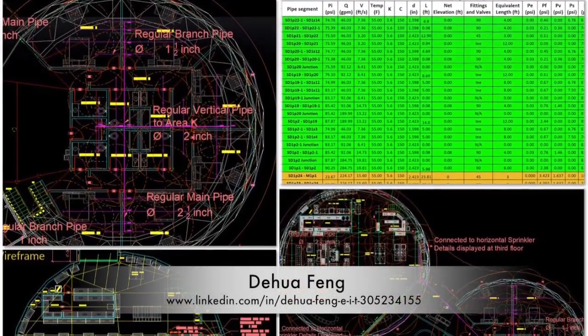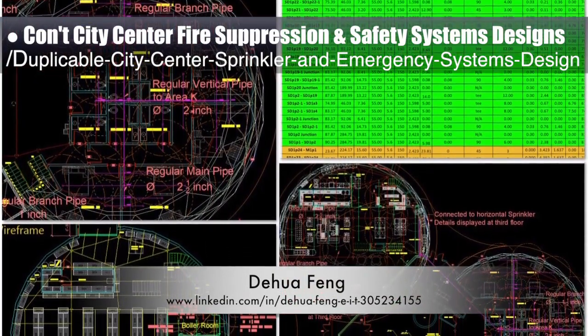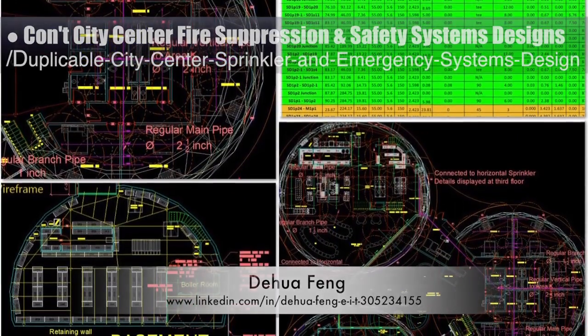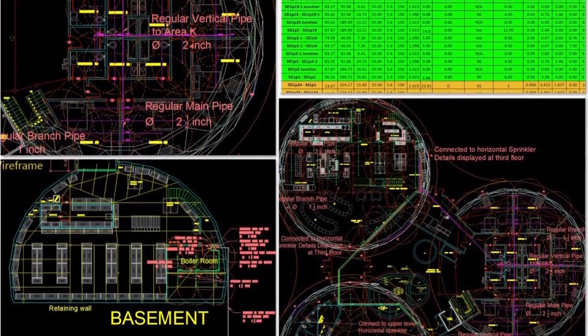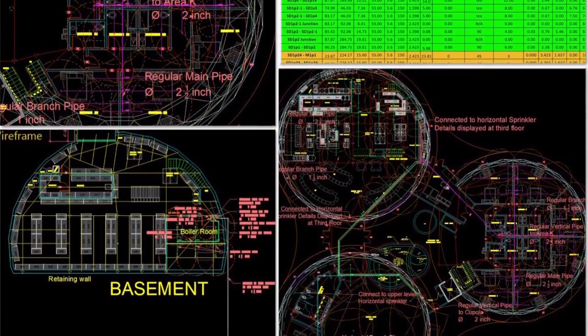Doua Feng, civil engineer, completed his 24th week working on the fire suppression and safety systems designs for the duplicable city center sprinkler and emergency systems open source hub. This week he changed the stem pipe location in the living room, extended the fire hydrant piping to supply a fire hydrant south of the social dome, and updated all the spreadsheet calculations for zones H, G, L, and I.